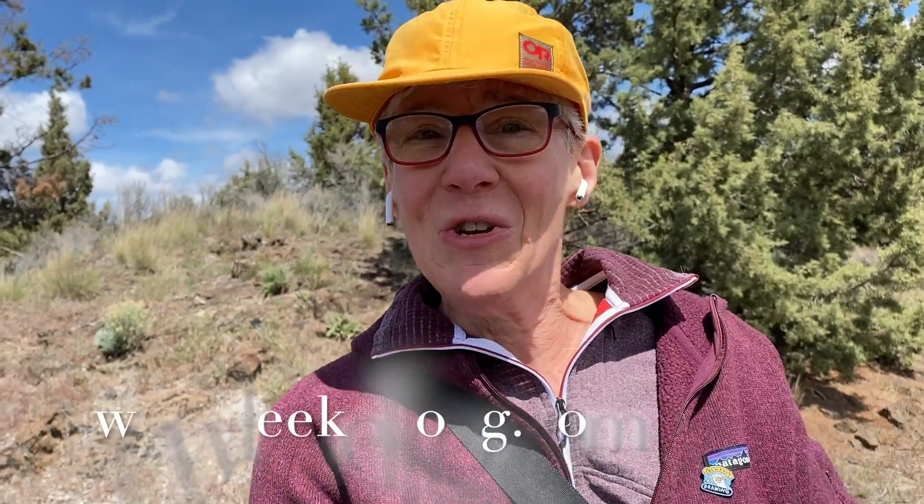Thank you so much for watching this video — I greatly appreciate you spending a few minutes with me as we explored Pine Nursery Park in Bend, Oregon. You can find more videos on YouTube or on my website leekellogg.com. While you're there, sign up for my newsletter — I send out a monthly creativity newsletter to keep you inspired, show new techniques and ideas, and sometimes some health tips, because I think being healthy lends itself to maximum creative output. Do subscribe to this YouTube channel and we'll see you on the next adventure!